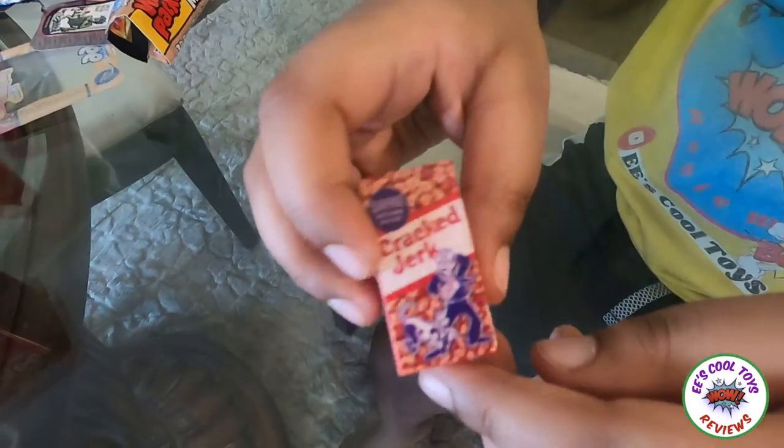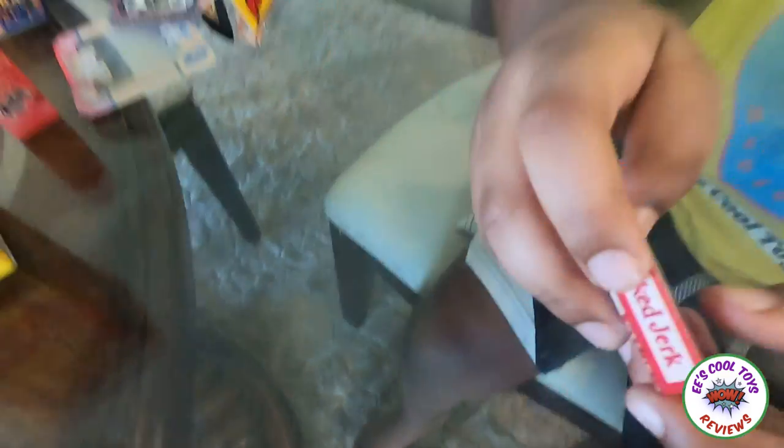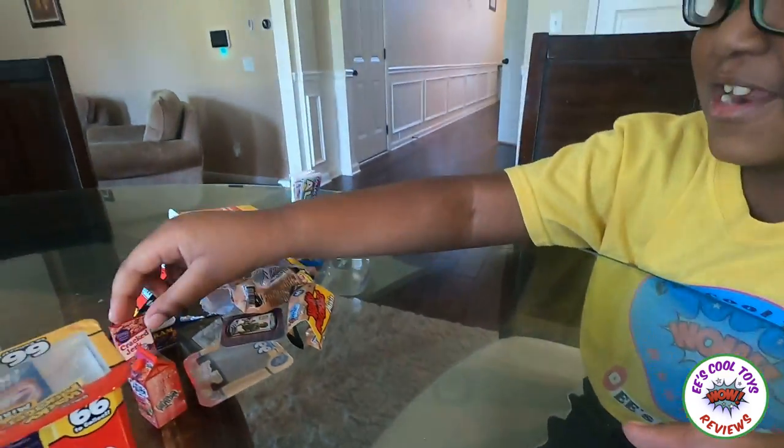Guys, this is Crack Jack! It's a type of popcorn, and it looks cool! Okay, let's go to the next stuff!